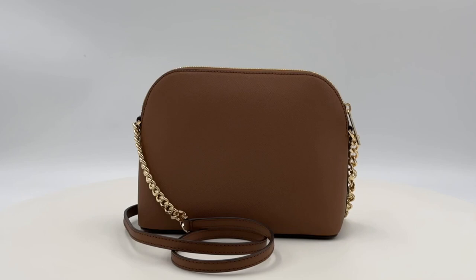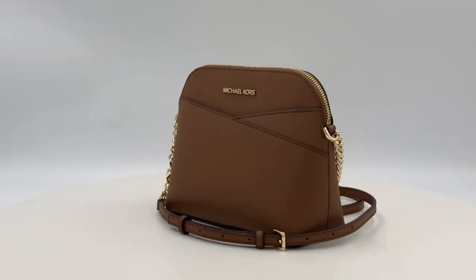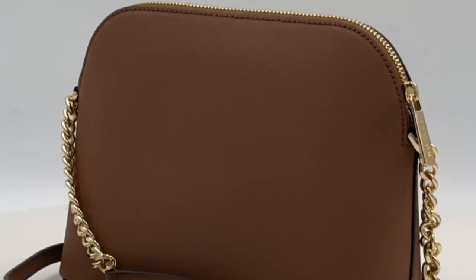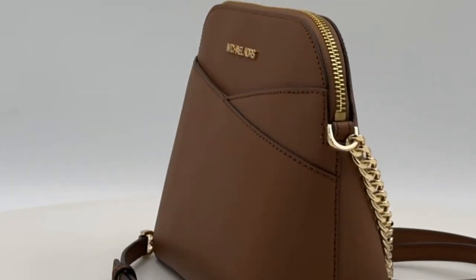Crafted with precision, this bag features a solid pattern adorned with gold-toned hardware, emanating opulence in every detail. The handle drop ranges from 20 to 23 inches, providing versatility and comfort in every use.